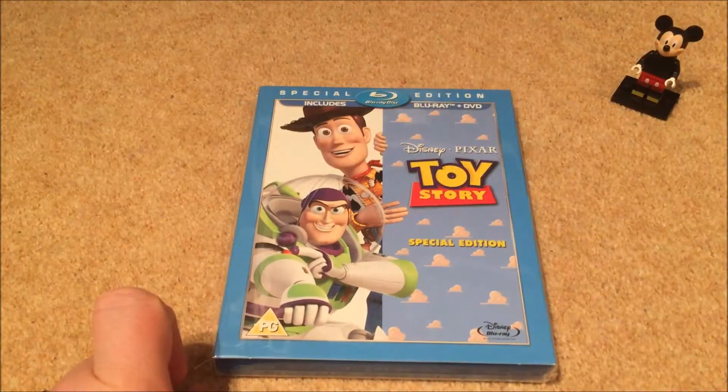Hey everyone, welcome back to my final part of my Disney Blu-ray collections. Today I'm going to go over the Pixar Blu-ray releases and the live-action Blu-ray releases. To start off, first up is Toy Story.